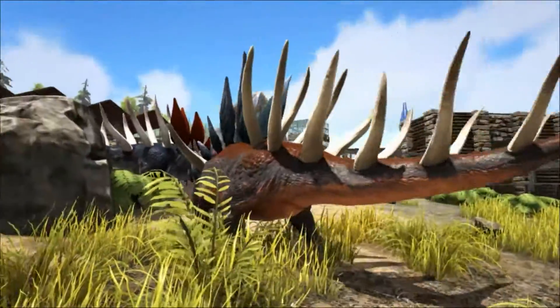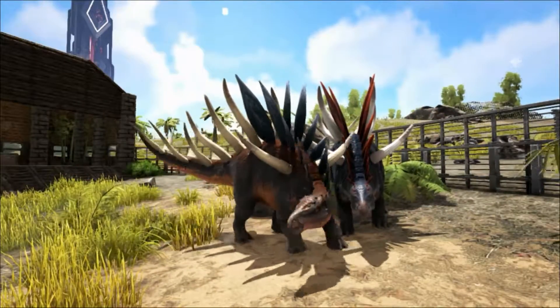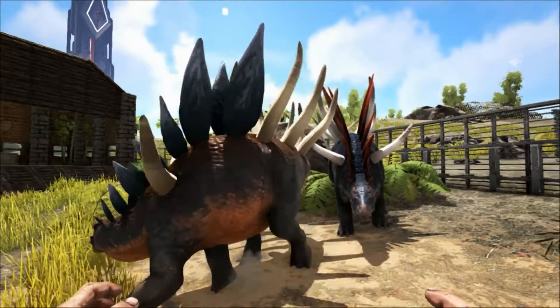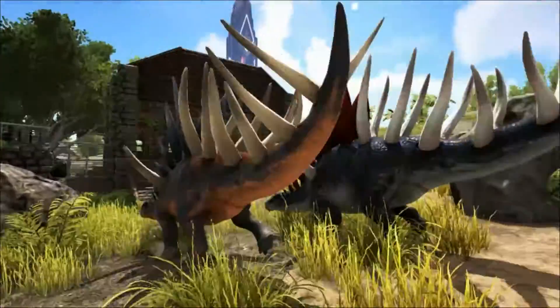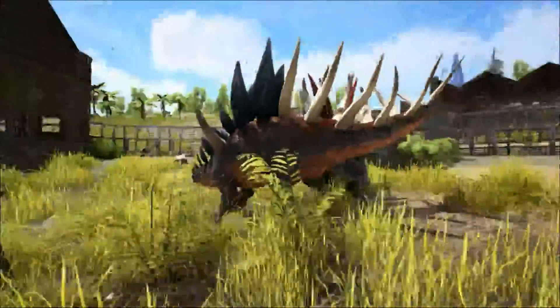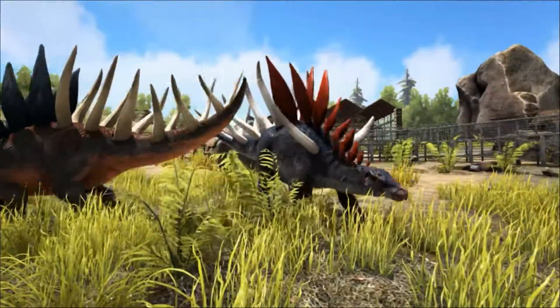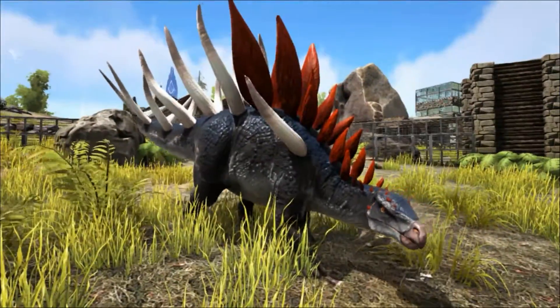In these specimens it was found that some thigh bones were proportionally more robust than others. This is thought to be an instance of sexual dimorphism, where females differ physically from males. The proportion of robust to more slender thighs was about 2 to 1, and it seems likely that in Kentrosaurus society, one male mated with several females, with the females having the more robust thighs.